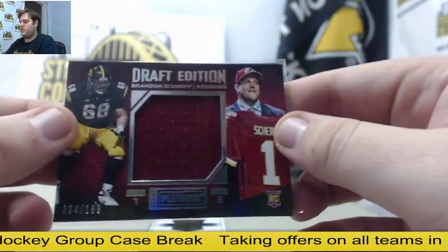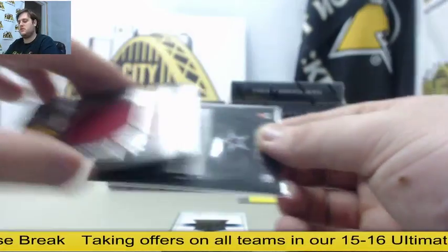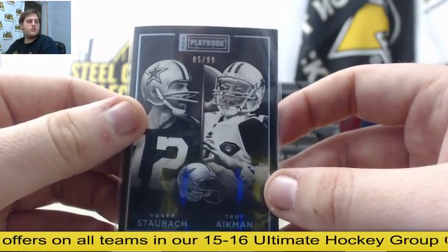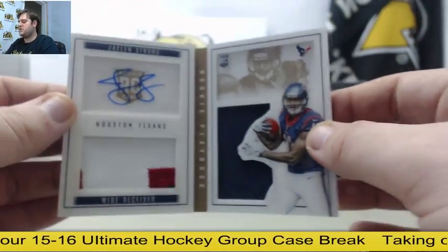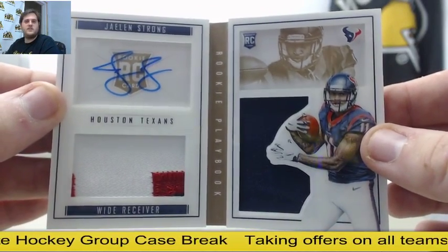Out of $199 for the Redskins, Brandon Scherf — $199, Brandon Scherf jersey swatch. Staubach and Aikman out of $99 for the Cowboys. For the Texans, $25.99 rookie patch auto booklet — Jalen Strong out of $99.